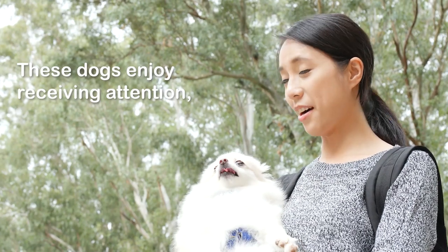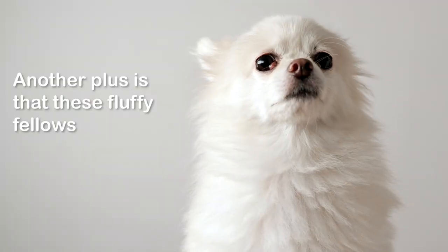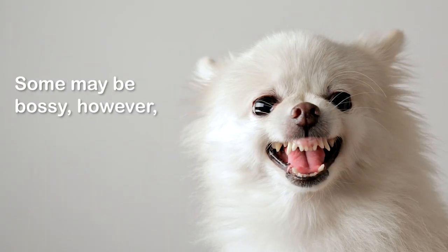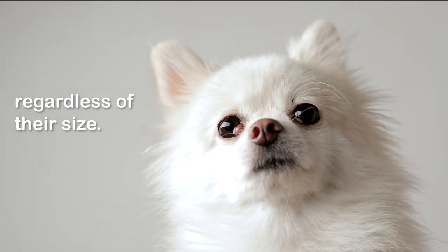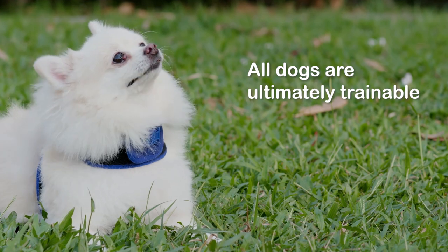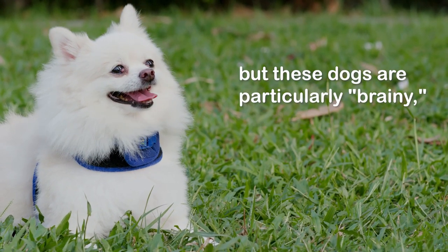They are energetic but in a flexible way, acting mostly hyper when exciting events take place. These dogs enjoy receiving attention and they love being with their families. Another plus is that these fluffy fellows tend to get along with other pets, though some may be bossy and may aggravate strange dogs regardless of their size.